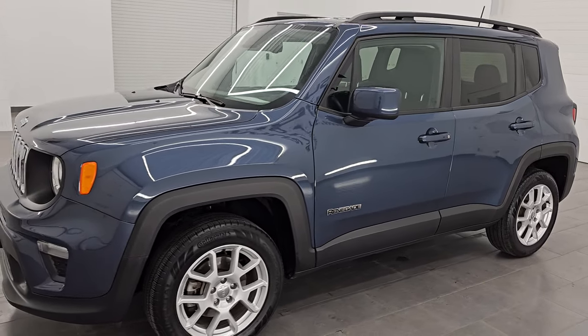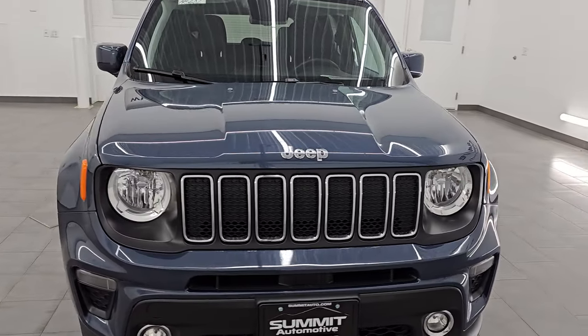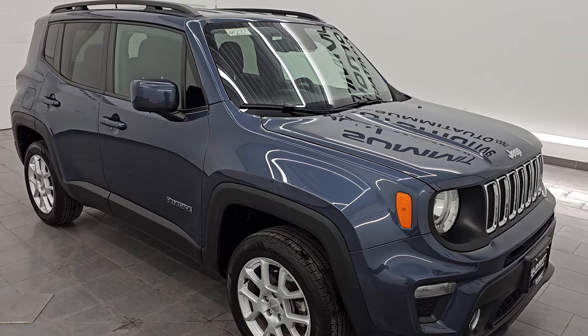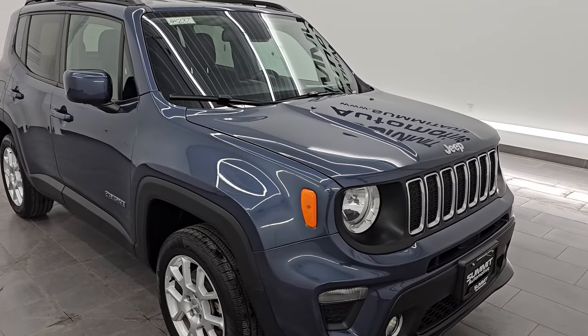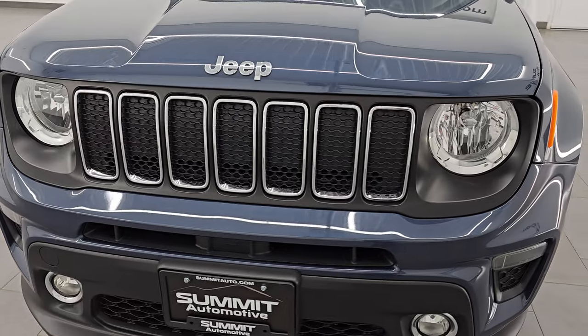This 2020 Jeep Renegade has the 2.4 liter four-cylinder multi-air engine. It's paired up with a nine-speed automatic transmission, puts out 180 horsepower. This vehicle has been fully safety inspected by our service shop per the state of Wisconsin inspection process. It has a fresh oil and filter change, all the fluids have been checked and topped off, and it is 100% ready to go. Ultra clean all the way around.